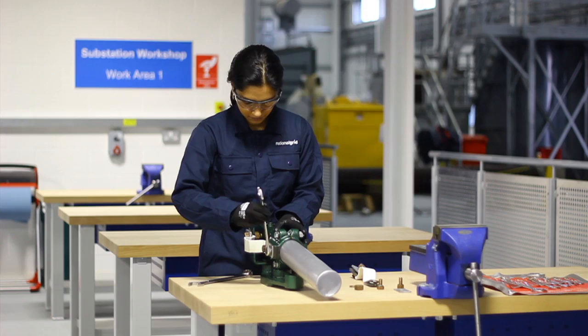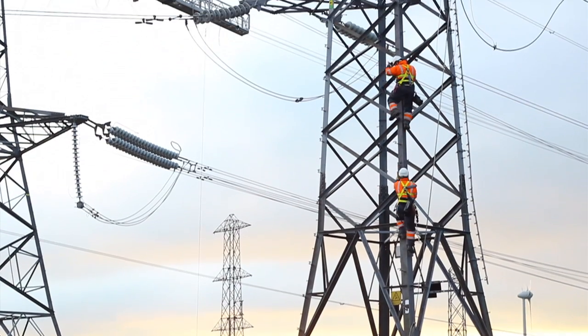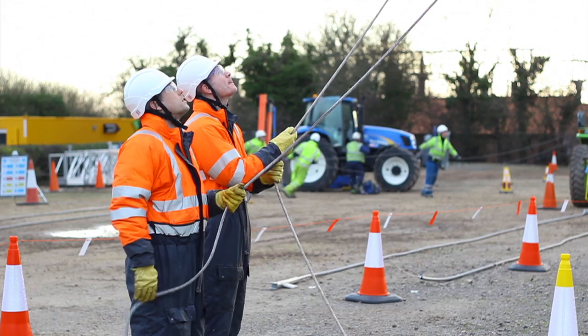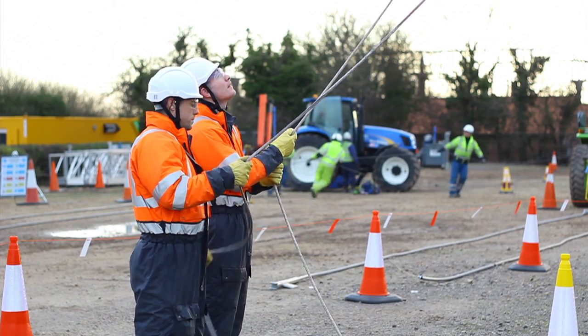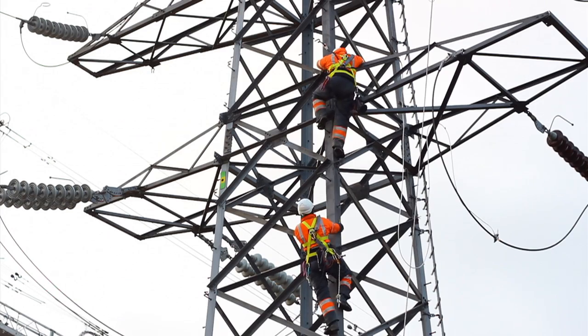For candidates that have applied for our overhead lines vacancy, we'll get you to actually climb a tower. That's with full protective equipment, and there will be appropriate trainers there to take you up. You'll be assessed as you're doing it, and you may well do a manual dexterity test while you're on the tower itself. That's for us to see that you're going to be comfortable spending a lot of your time working at quite a height. We want to make sure that's comfortable and that you have some sort of natural ability — that you're not frightened by that prospect.